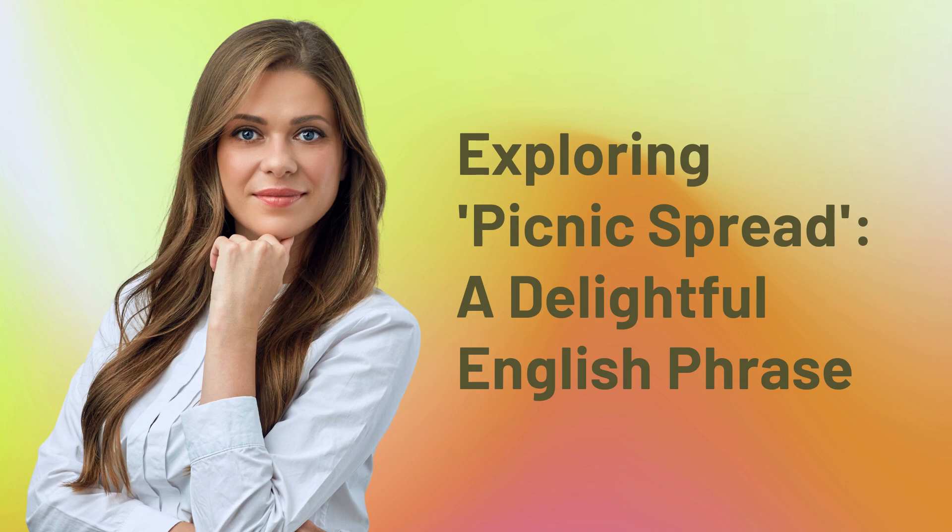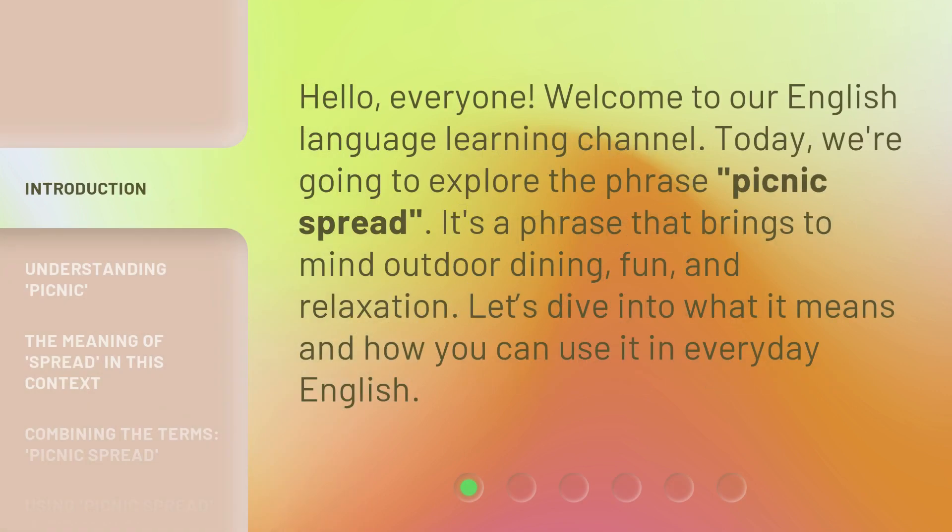Exploring Picnic Spread, a delightful English phrase. Hello, everyone. Welcome to our English Language Learning Channel. Today, we're going to explore the phrase Picnic Spread. It's a phrase that brings to mind outdoor dining, fun, and relaxation. Let's dive into what it means and how you can use it in everyday English.